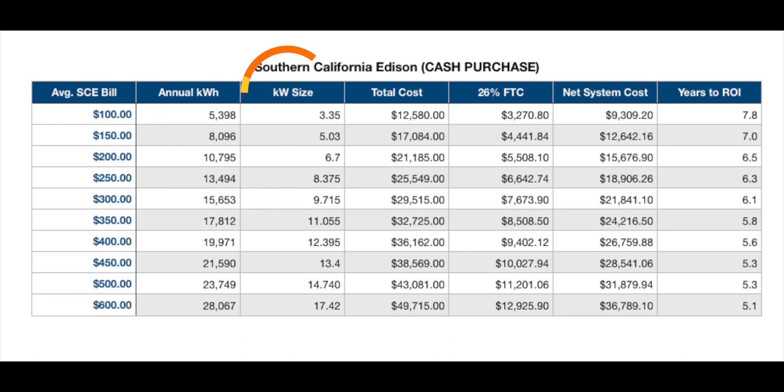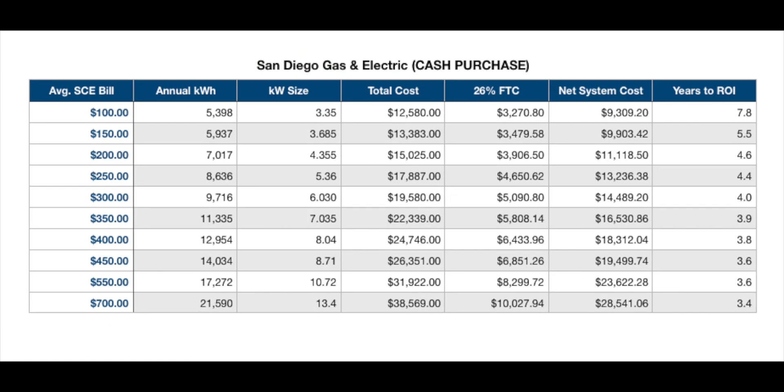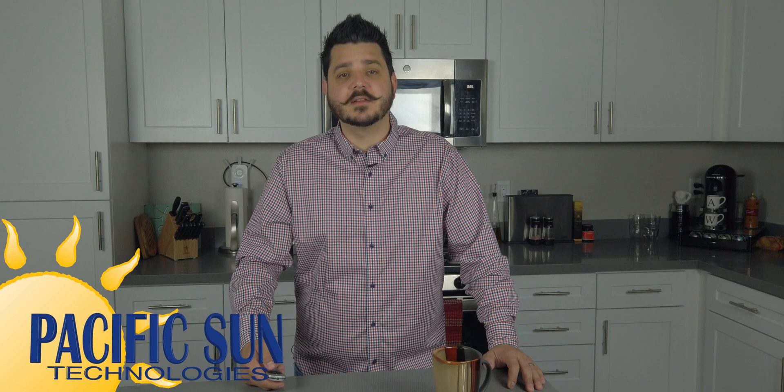We will then build you a solar system in kilowatts that will produce that much energy in kilowatt hours. The next line item will be the system's total cost before any local, state, or federal rebates and incentives. As of this video, you may be eligible for the 26% federal tax credit, which expires at the end of this year, 2020. We can then look at your net system cost, which is the total cost minus the 26% federal tax credit. The last figure is the return on investment period — how long it will take for you to recoup your money by going solar. You can now pause the video if you're an SCE customer.